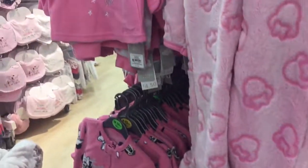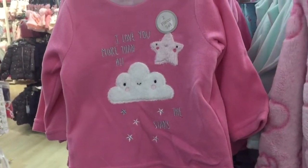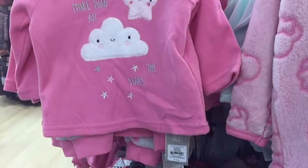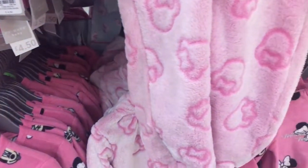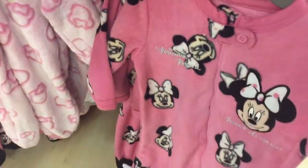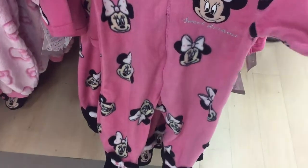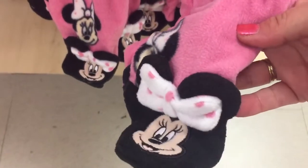My daughter-in-law is with us today and we're just looking through Primark at all the little girls' clothes for our granddaughter. The first thing we've come across that we love is the Minnie Mouse set onesie - and look at these feet, they're so cute!